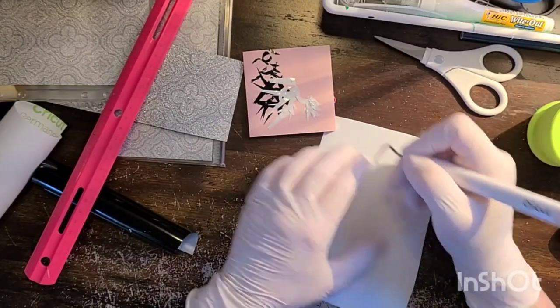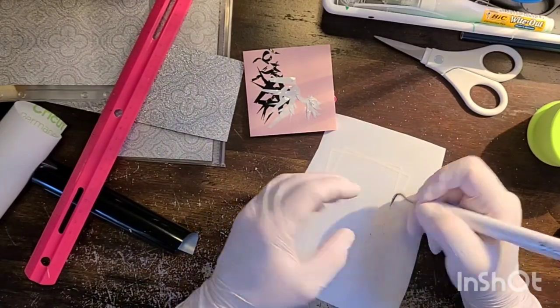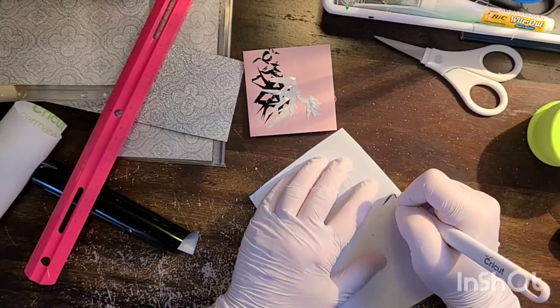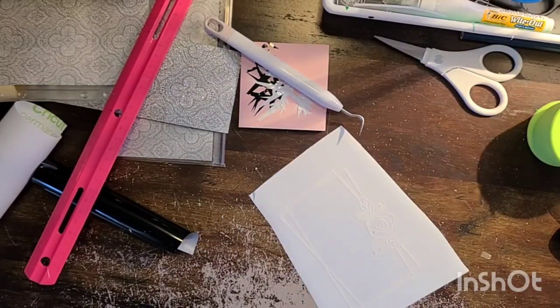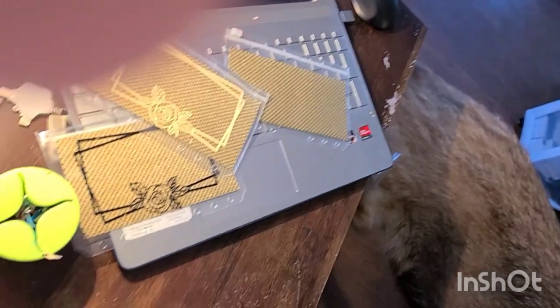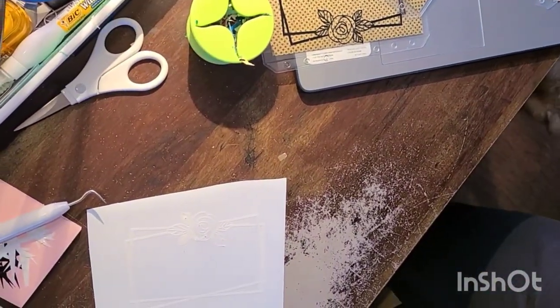As I'm sitting here talking to you, I'm weeding this one envelope and kind of watching the clock a little bit.